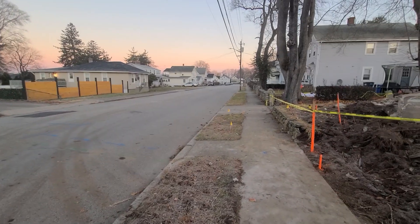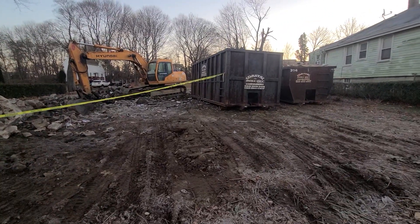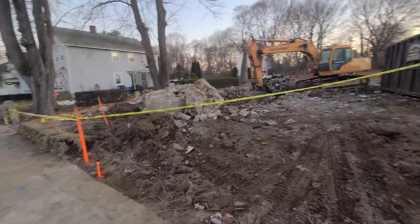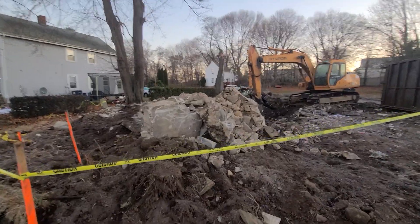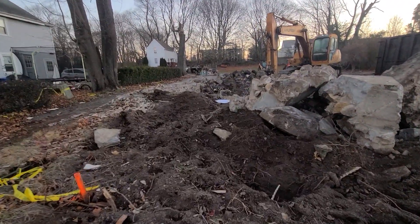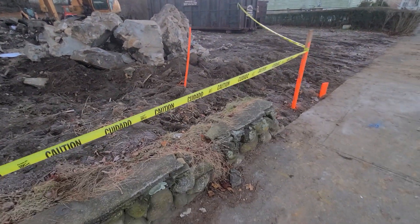I just wanted to record this so I could see how it changes and see what kind of house they put in here. I almost think they'll push the house back, since they have land all the way back there — though probably better to be on the street with a nice big yard.